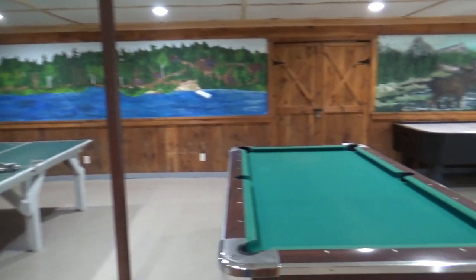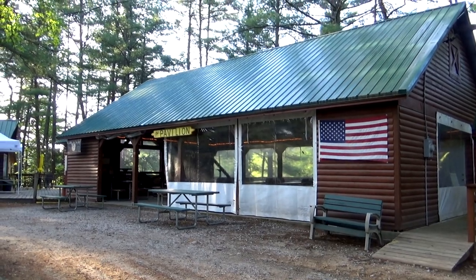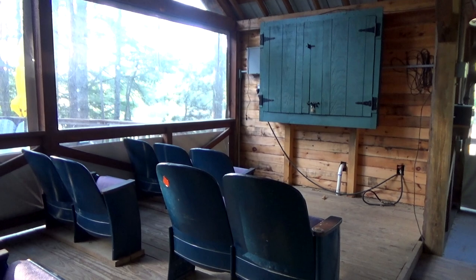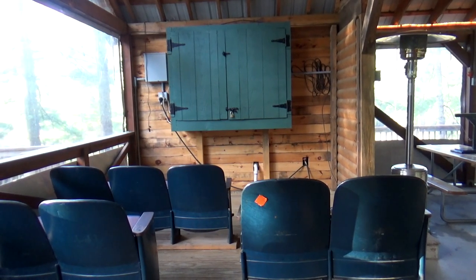Downstairs below is a game room with pool, ping pong, air hockey, and foosball. They have a large pavilion, and inside the pavilion is a snack bar called the Mosey Moose. They also have a mini theater with theater seating and a widescreen TV — a nice little theater area.